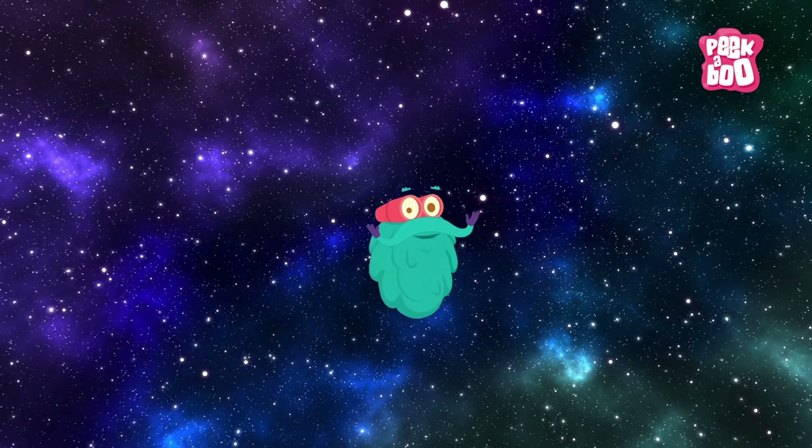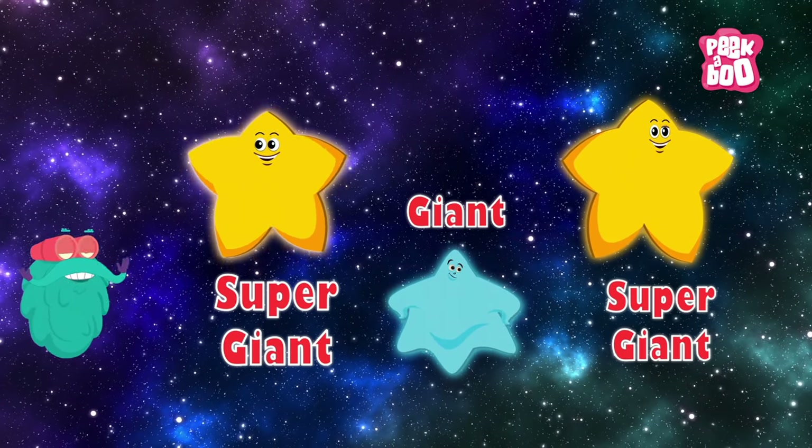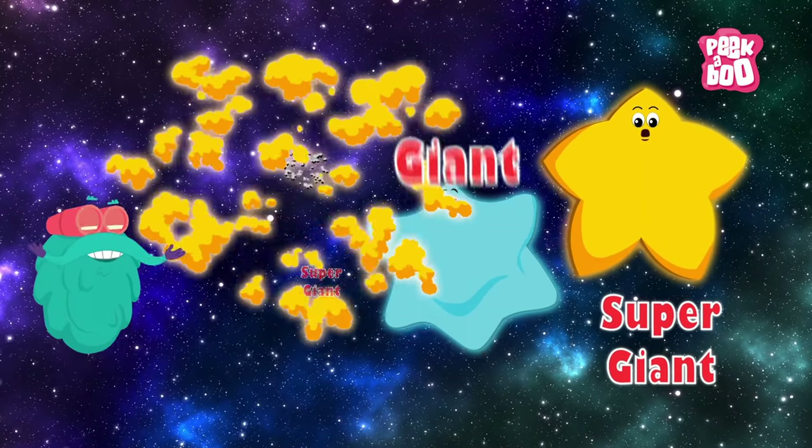There are all sorts of other stars, like giant and super giant stars, which are extremely big, have the shortest life span and shine the brightest.